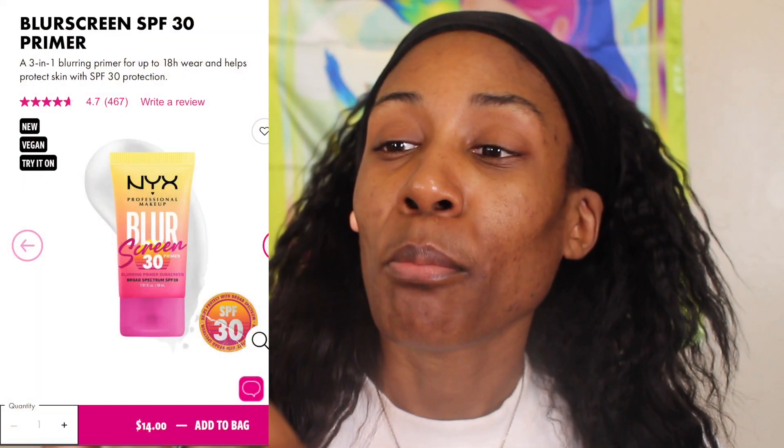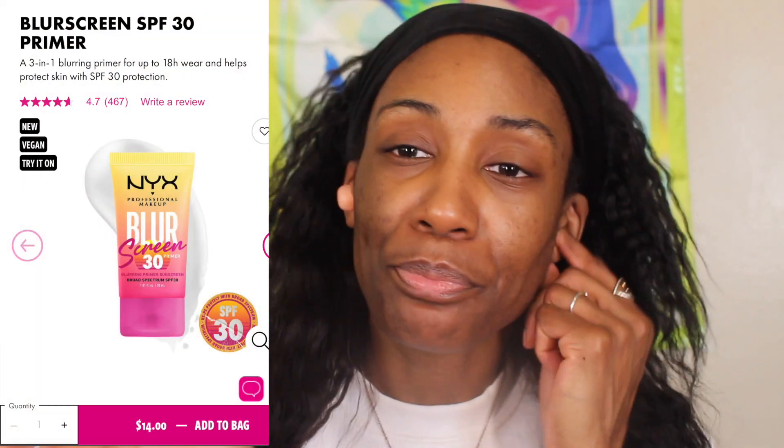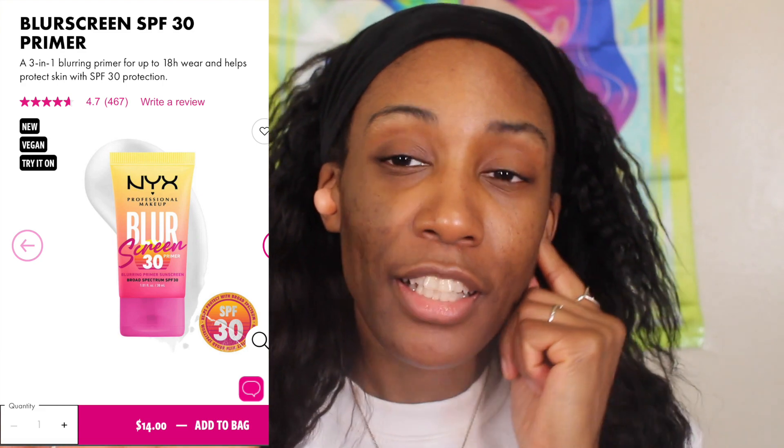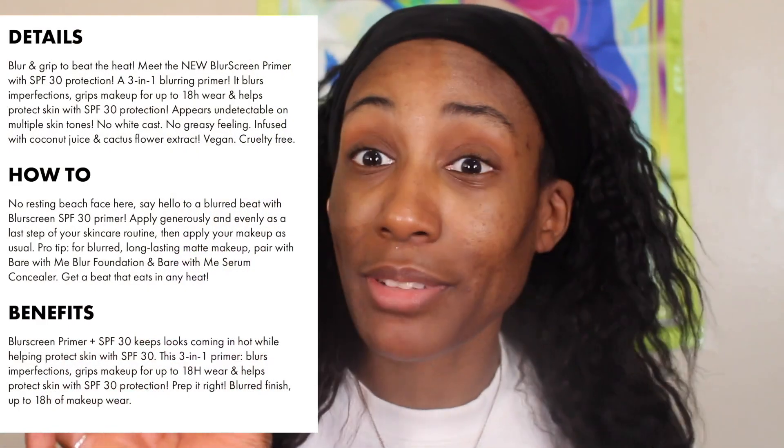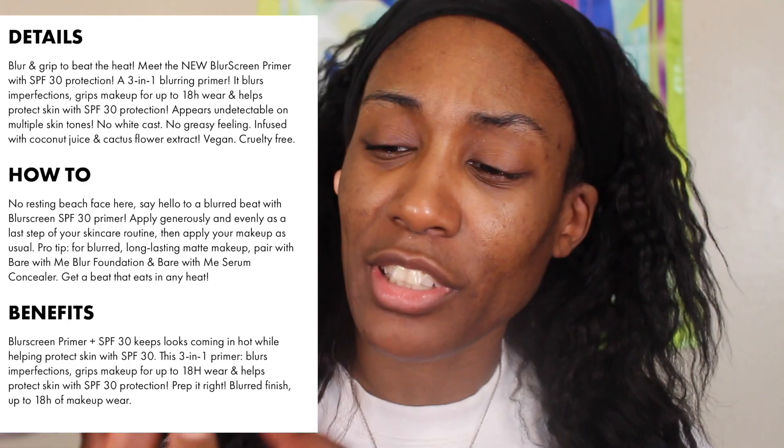Then I went to my Walmart and found the last NYX blur screen. Shout out to my girl Karen Harris — she talked about this in her new makeup release and said she didn't pick it up. I was like, say less Karen, I went in there and got the last one off the shelf. Now it was dirty and gross, but it was actually sealed around the top, so it was just on the plastic.